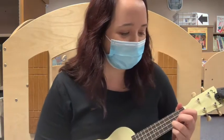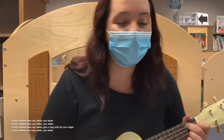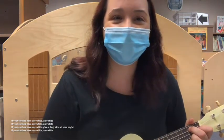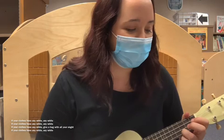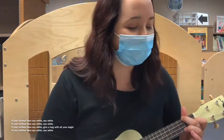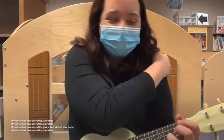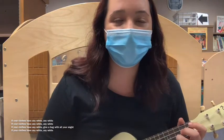Last one — if your clothes have any white, any white. If your clothes have any white, any white. If your clothes have any white, give a hug with all your might. If your clothes have any white, any white.